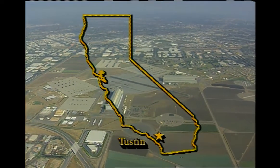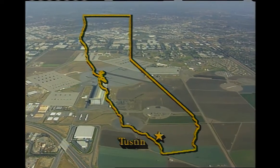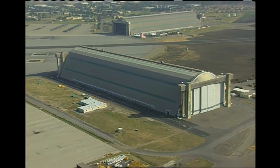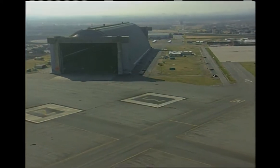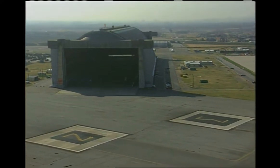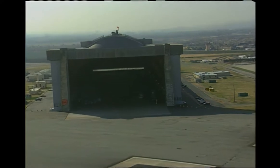Our first destination was Marine Corps Air Station Tustin, located in Orange County. Coming in over the base, we quickly spotted — in fact, it was impossible to miss them — the two huge buildings we were on our way to visit. Built in 1942, they still hold the record as the largest wooden structures in the world. They're enormous, even from the air.